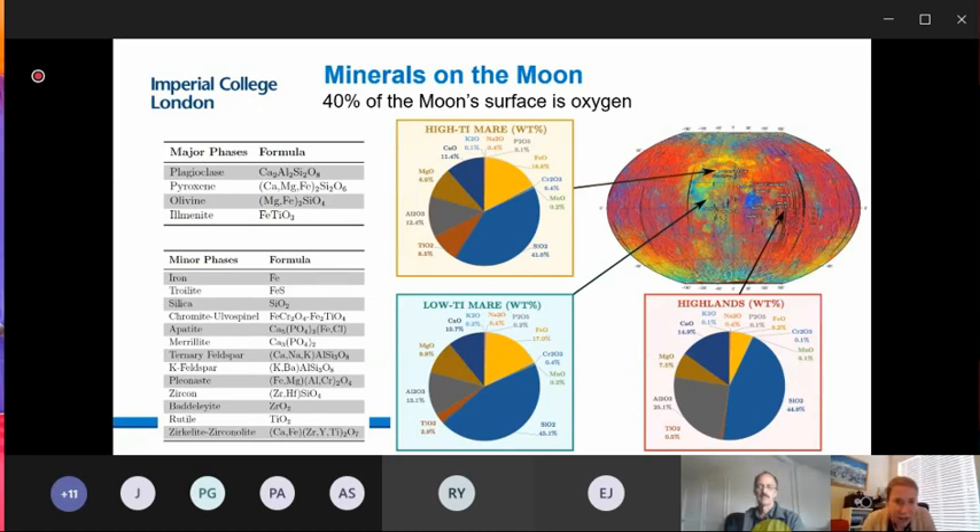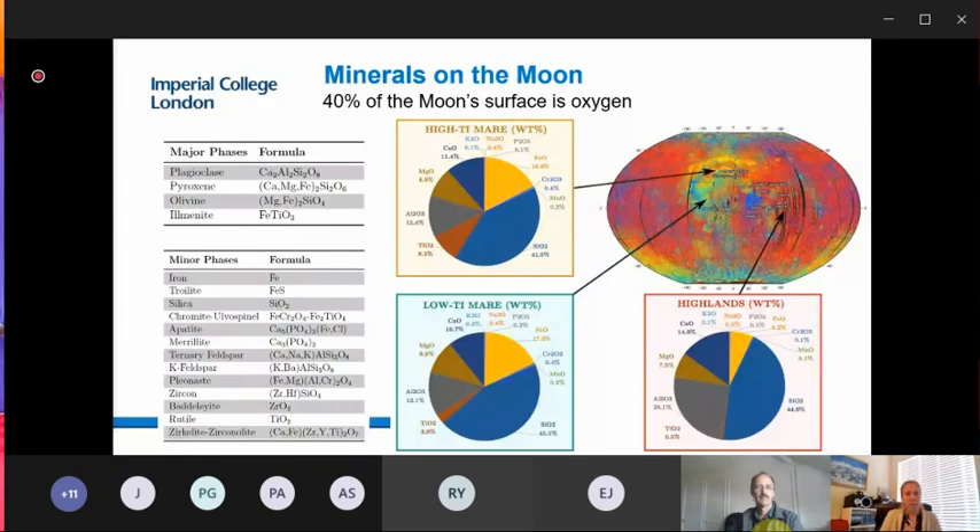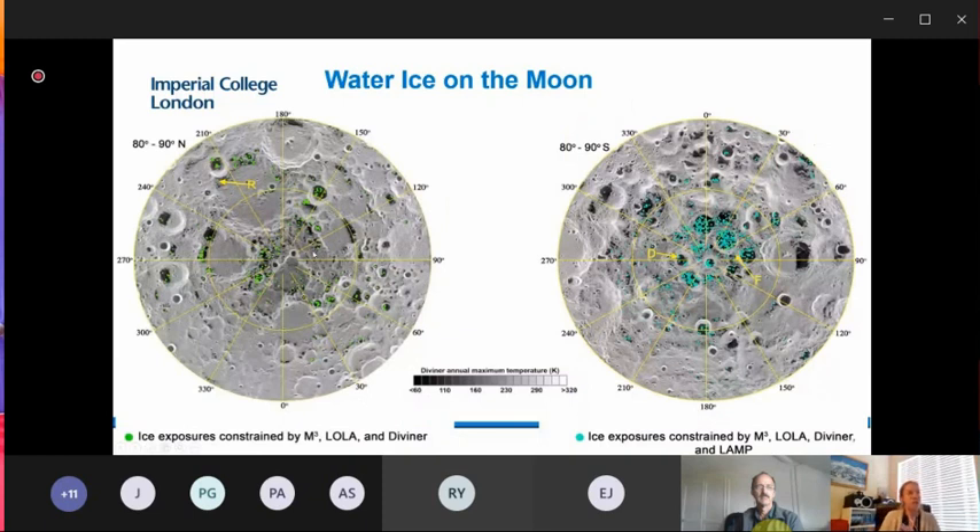The other resource that everybody is particularly excited about on the Moon is water ice. This is a more recent discovery: water ice is found at the lunar poles in the permanently shadowed regions — areas that never see the Sun — where ice is bound up in the regolith. This is hugely exciting because if we can release the water ice trapped in the regolith, we have both water and the ability to produce oxygen.